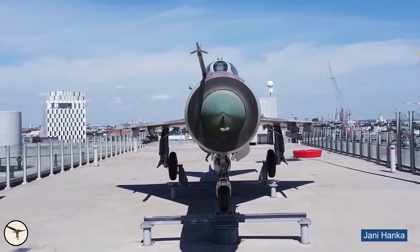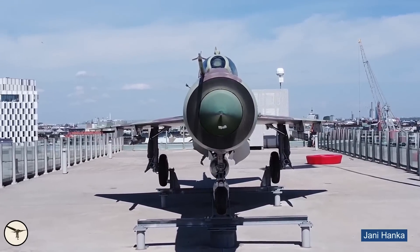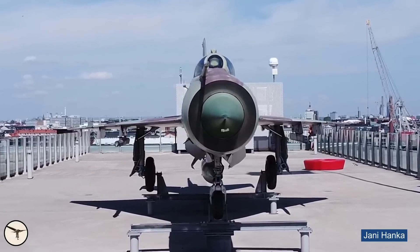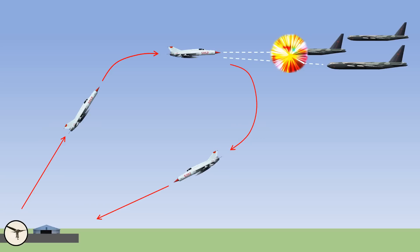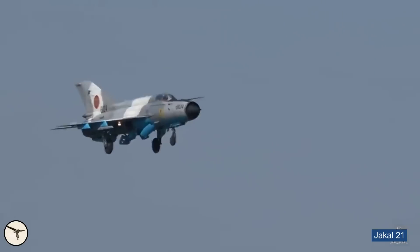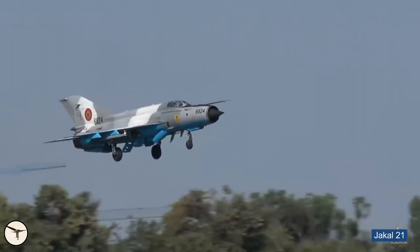The MiG-21 was designed as an interceptor. The purpose was to take off and climb as quickly as possible under guidance of a ground-based radar, and fire air-to-air missiles on invading American bombers. Then the pilot would return to base for tea and medals.